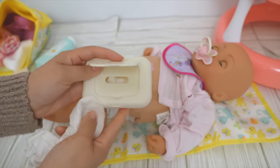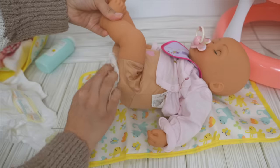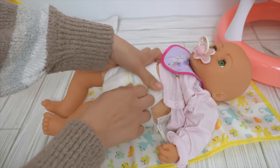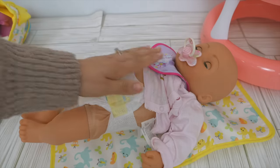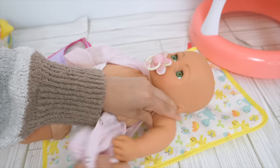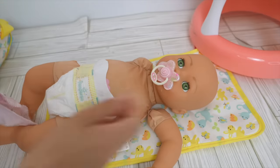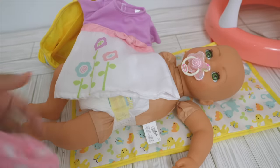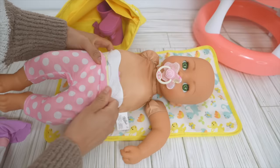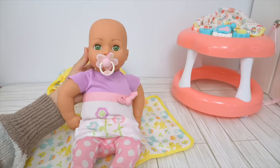Now let's change her diaper. Let's clean her with the wipe. Let's put the clean diaper on baby Annabelle. There we go. Is that better sweetheart? Babies cry as a way of letting us know when they need to be changed or fed. They cry when they are hungry, need to be changed, or if they are sleepy. We are going to put this dress on her with these leggings underneath. So let's change her. I think she looks adorable.